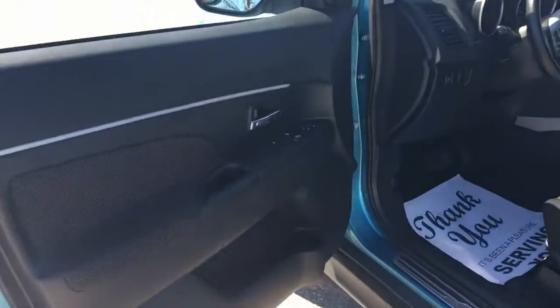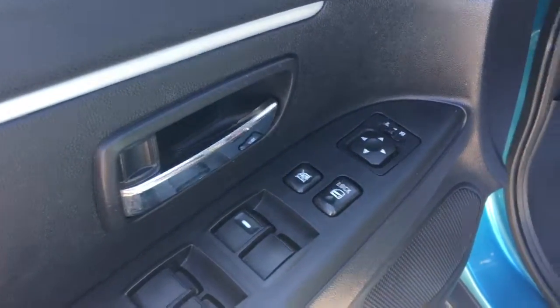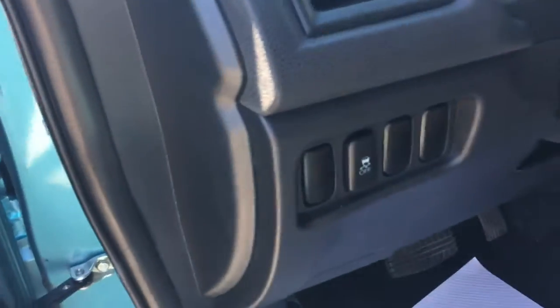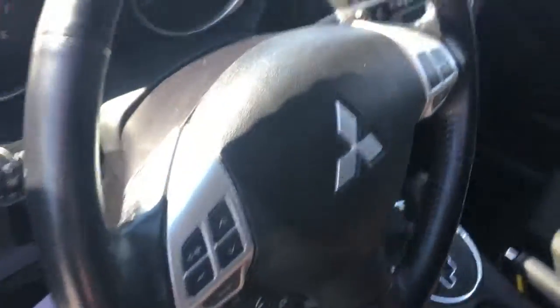The RVR doors open nice and wide, and right here on the driver's door you've got all your window buttons, your lockout buttons, and your mirror adjuster. It's a six-way adjustable driver's seat right here, and over on the left-hand side you've got your traction control button in a really easy-to-grab space.